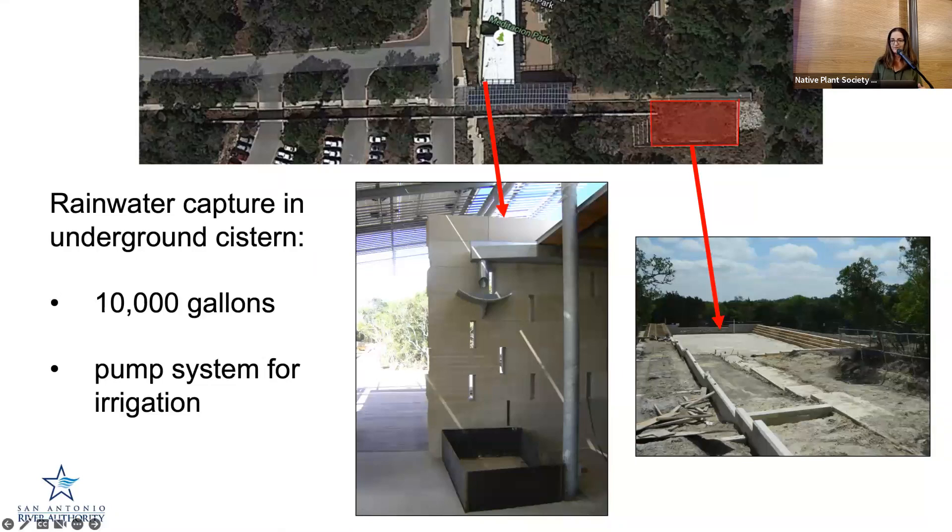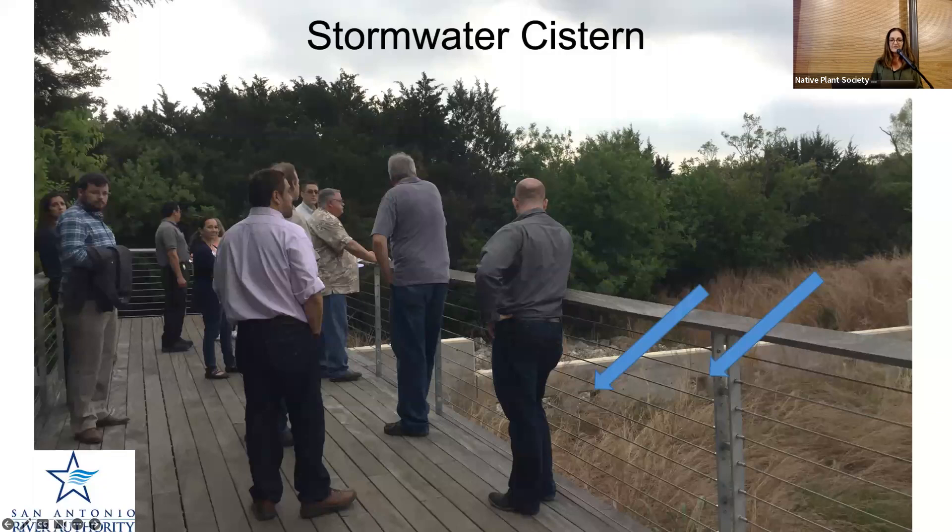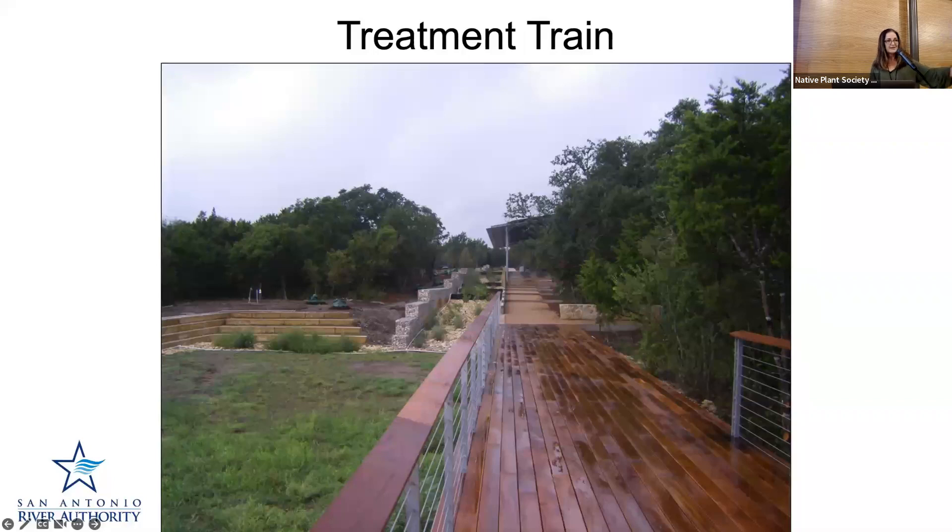It can store 10,000 gallons of water, and they have a pump system that can use that water for supplemental irrigation if needed. Here's an image at the end of the system — this is where the overflow of that cistern can collect on top. Those arrows show cutouts in the wall that allow water to pass through if there's excess, but it flows it down, holds it in place, and lets it infiltrate. It's also a nice deck and observation area. And because native plants have been used throughout these systems, they're also serving for wildlife habitat. The treatment train is how we have multiple practices that lead into each other — they're distributed around the area but also connected to each other.